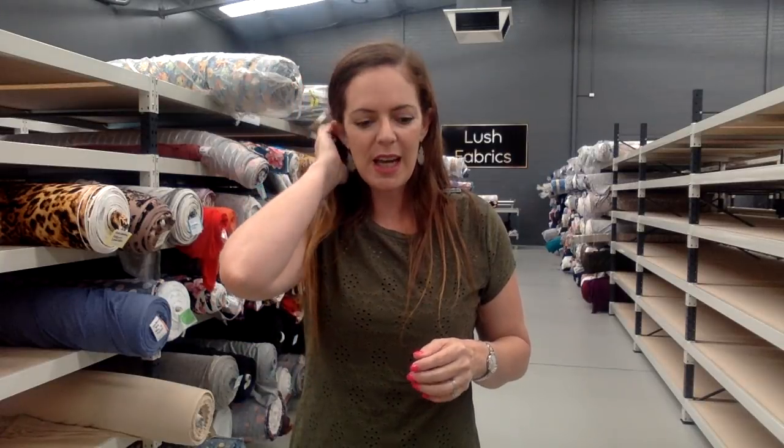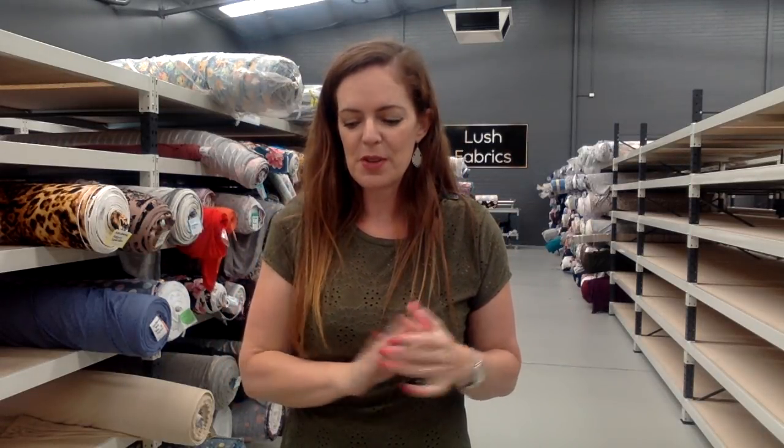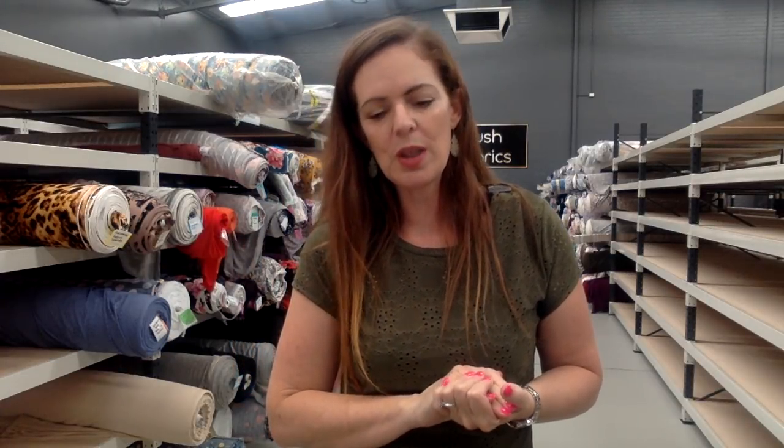That's it — that's our ten fabrics for today. We've got four solids and six prints, and two of those prints are good for autumn or winter, so we're just dipping into that season as well. Hopefully you love them all. Don't forget to enter our competitions on Facebook — we've got two running, on the page and the group. I'll see you again next week with more gorgeous fabrics. Thanks so much for watching — bye!